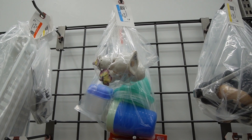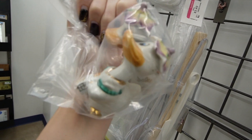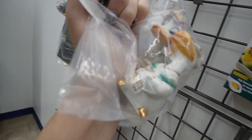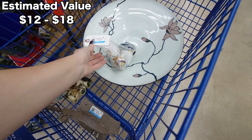Are they intact? That is the ultimate question. Oh my gosh, they're adorable — look at them! They're like snuggling together in the bag, like oh my gosh, we survived, we made it. We're going to a new home. $2.50.